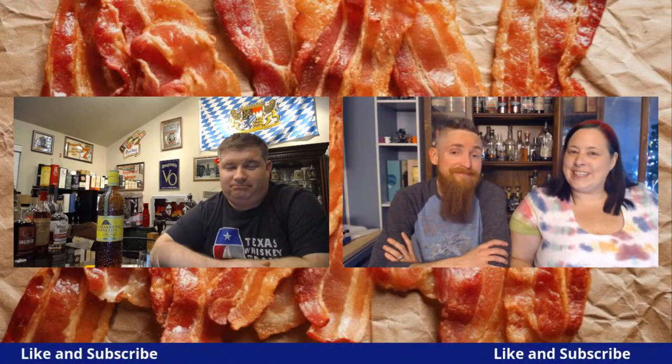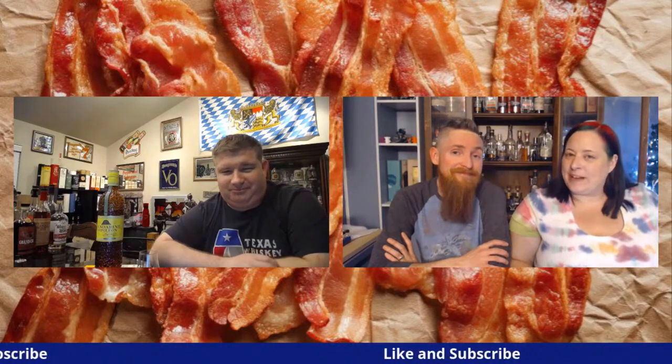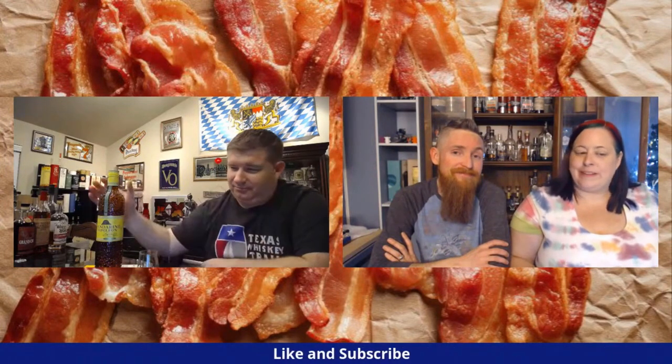Hello, welcome on in to another episode of the Whiskey Crusaders. I'm Will, I'm Sarah, and I'm Matt. This Saturday we are continuing our liqueur series with the Mandarin Napoleon.